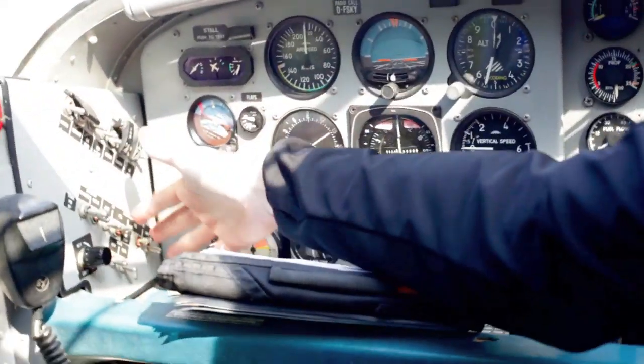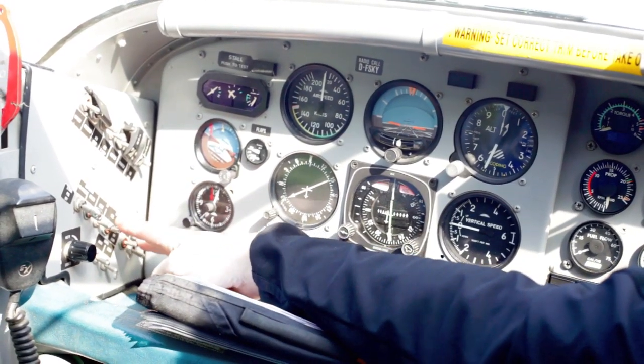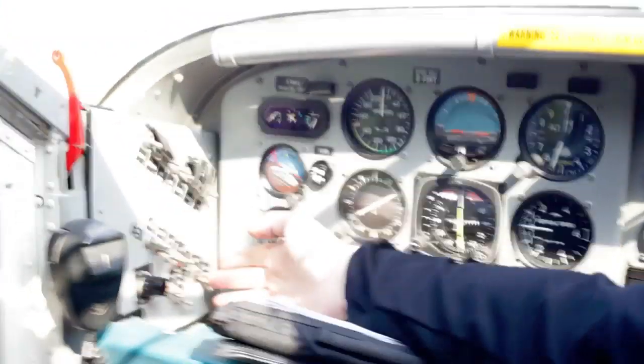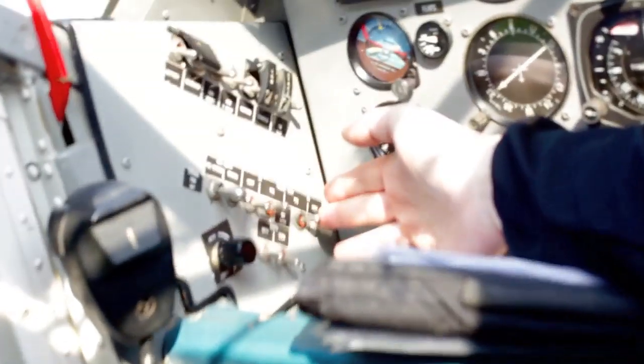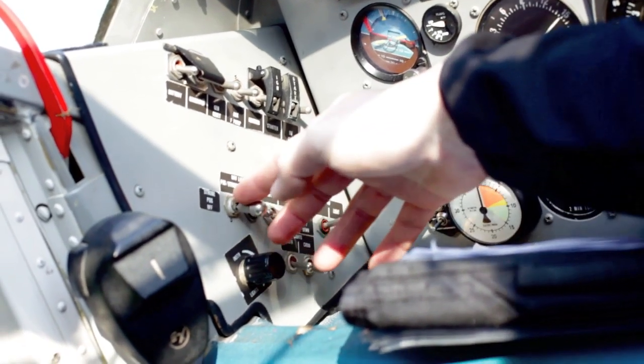Here's the light panel: the beacon, lights for the left and right wing — and we can move the light up and down. Then cabin instruments, cabin lights, and strobe lights.